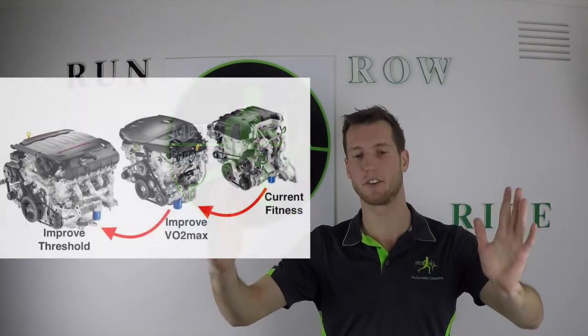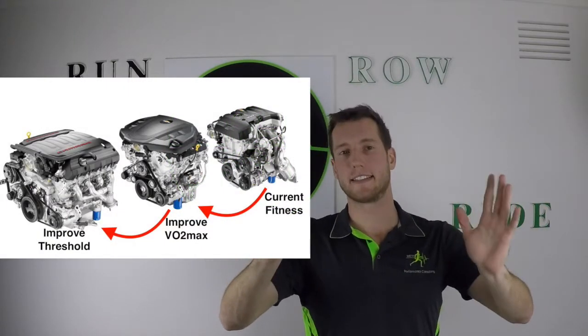VO2max is a key performance indicator for endurance events. The higher that number, the longer, harder, and faster we can go using only the aerobic system before we start using the anaerobic system, which causes fatigue. Your VO2max is the overall size of your engine — measured in mls per kilo per minute — and the whole goal of base training is to improve it. Think of it as going from a V6 engine.